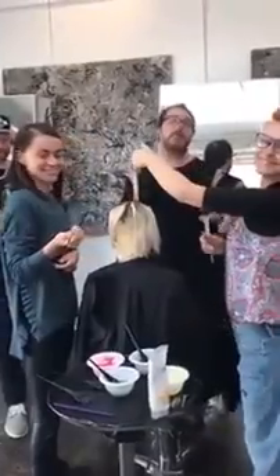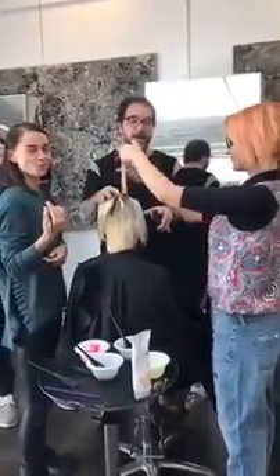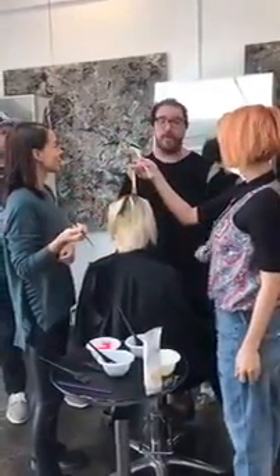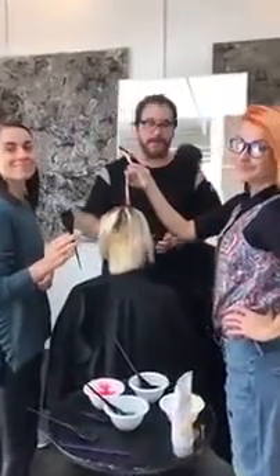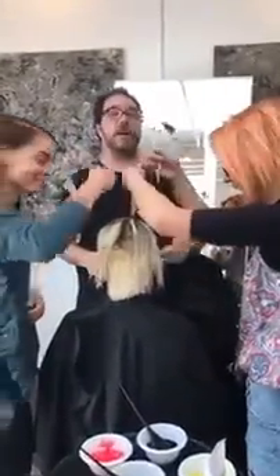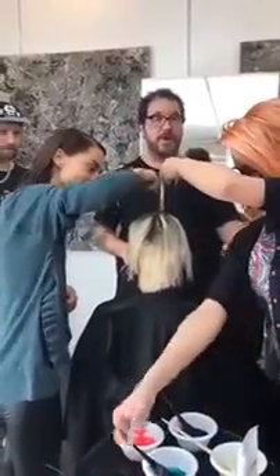We're going to start off today — we're going to do two parts. We're going to do some creative color, which these guys are known for back in their home country and all through social media. Then after the color process, we're going to come back for a second part and do some hair cutting.